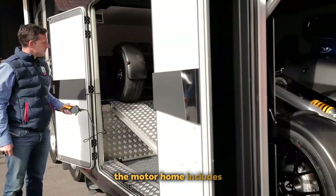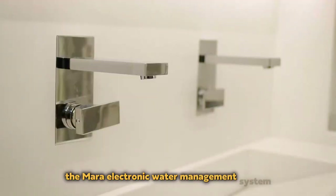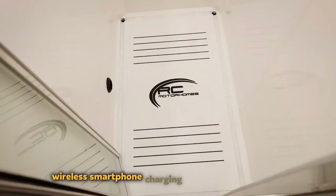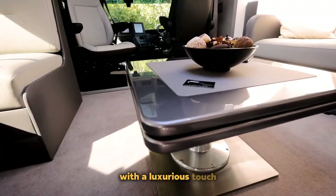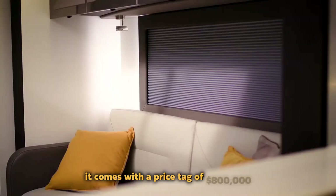The motorhome includes the Mera electronic water management system, wireless smartphone charging, an electric flush toilet, and a glass sunroof. With a luxurious touch, it comes with a price tag of $800,000.